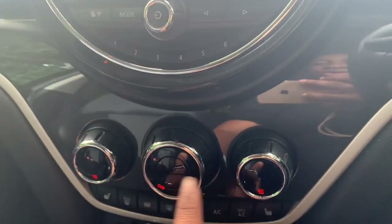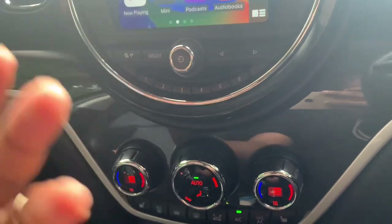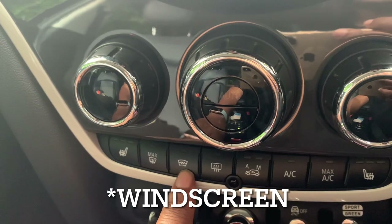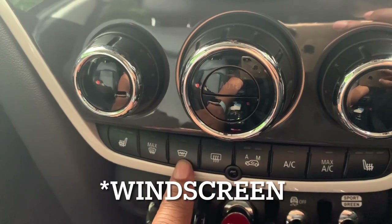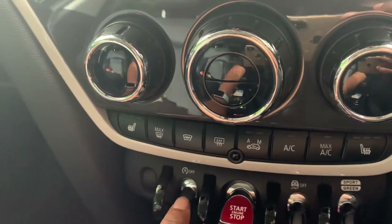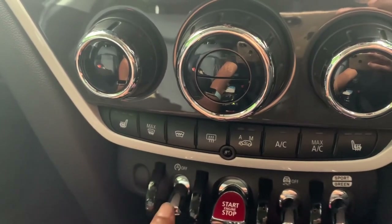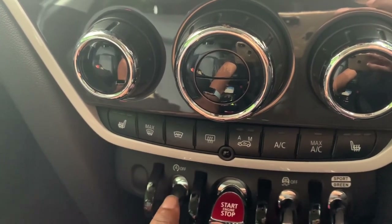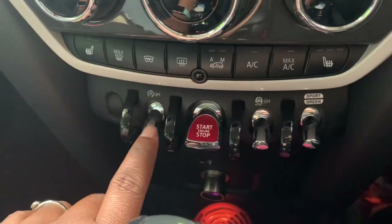This is my climate control - when I turn this it comes on and the AC starts blowing. I've got heated seats and AC. This is for my windows, so when it's winter and my windows are frozen I can demist them. This is the start/stop button - I always leave it on start/stop because it saves fuel. When you're in traffic you put your feet on the brakes and the vehicle stops, then when you start moving again it starts automatically.